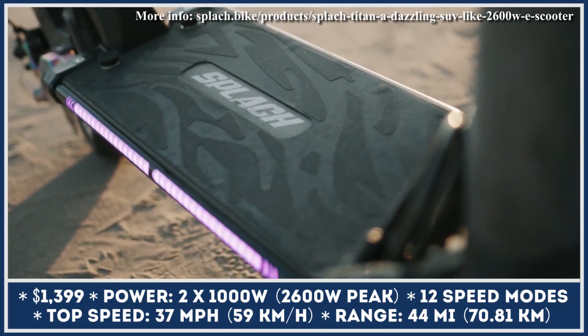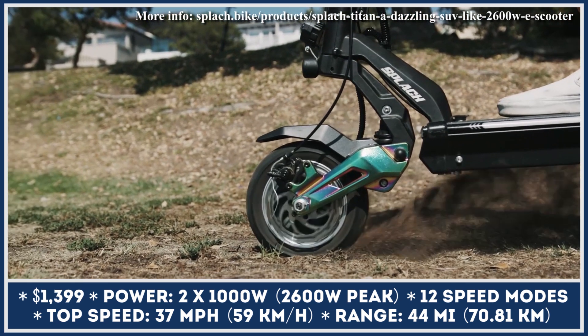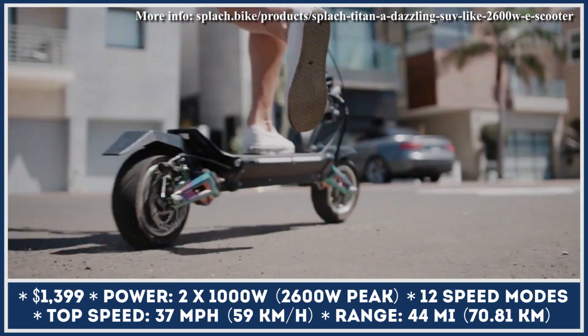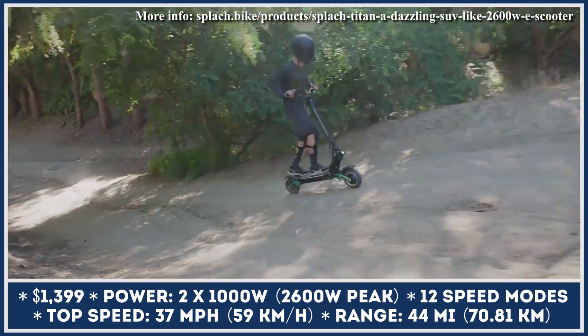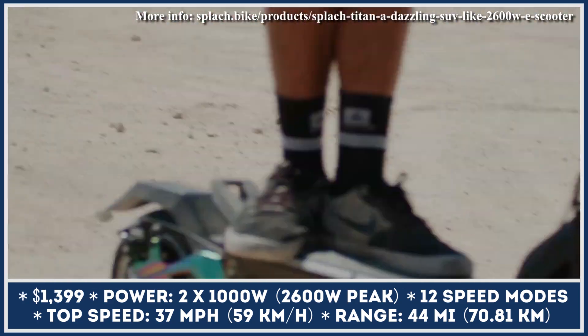The Titan is a multipurpose electric scooter, equally good for hitting dirt trails or zipping through busy city streets. The dual-motor powertrain is hooked up to an advanced control unit that has 12 different settings. Depending on your needs, you can switch between single and dual-motor drive, activate eco-setting for longer riding, or power up the turbo feature.